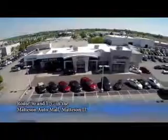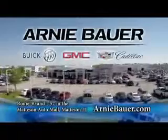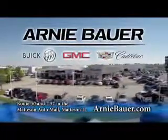The area's finest new and used cars, brought to you by Arnie Bauer Buick GMC Cadillac in the Matteson Auto Mall and ArnieBauer.com. Your driver has more power at Arnie Bauer.